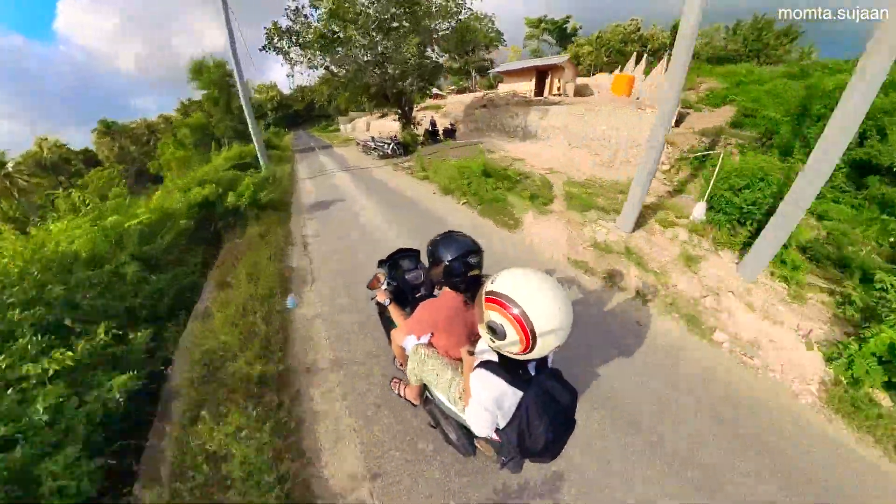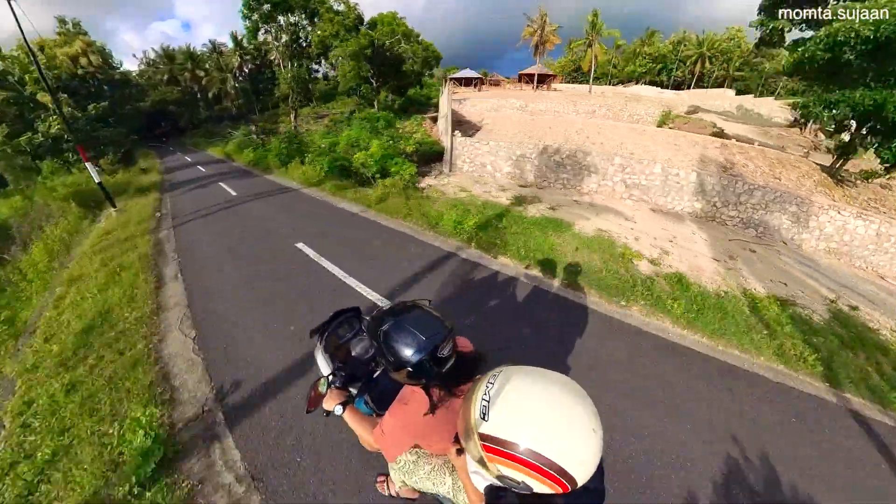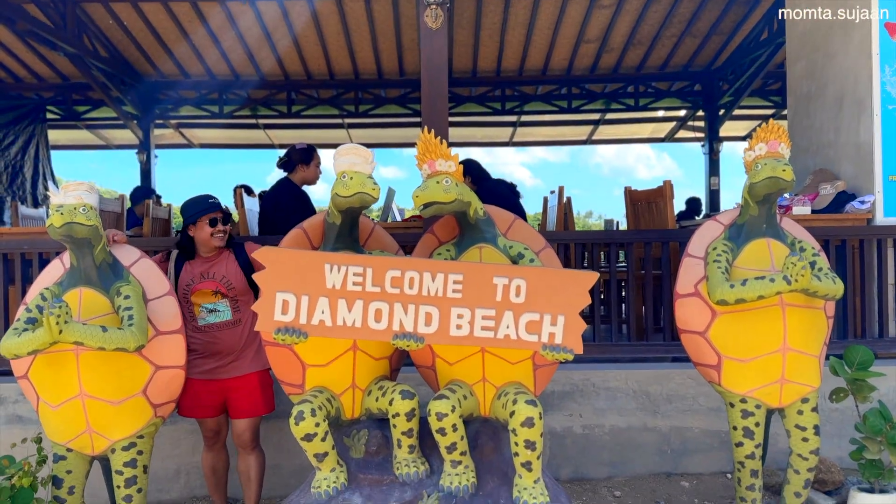In high season they can get packed and crazy. Always use a helmet — it's not recommended to ride a bike if you haven't had a lot of experience.